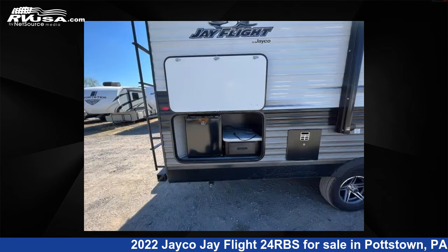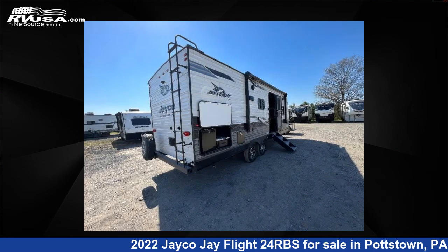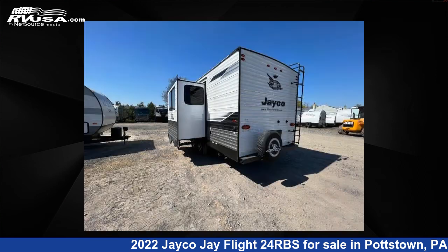This used Jayco features one slide-out, sleeps six, and 76 gallons freshwater capacity. The floor plan layout of this travel trailer features a front bedroom, outdoor kitchen, rear bath, and U-shaped dinette.